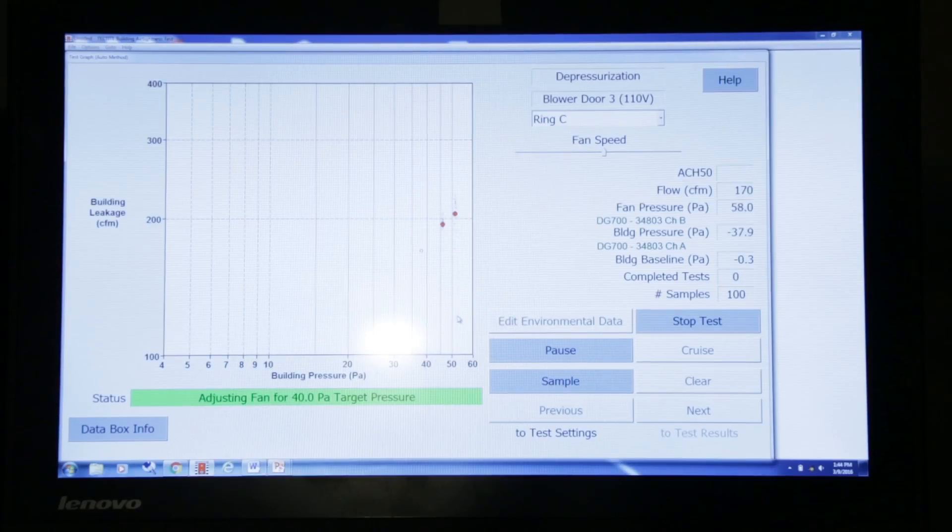Under 200. And a 0.36 at 50. And the code is 0.38 at 50. So we're way exceeding the code.